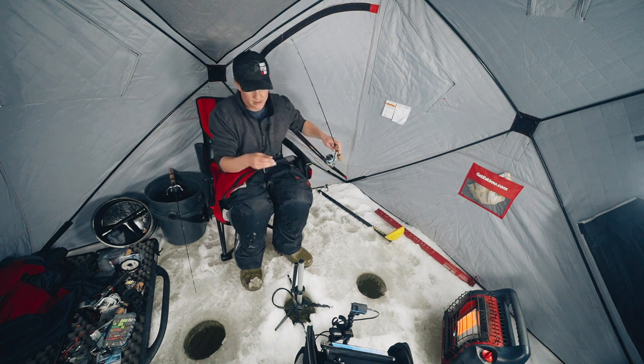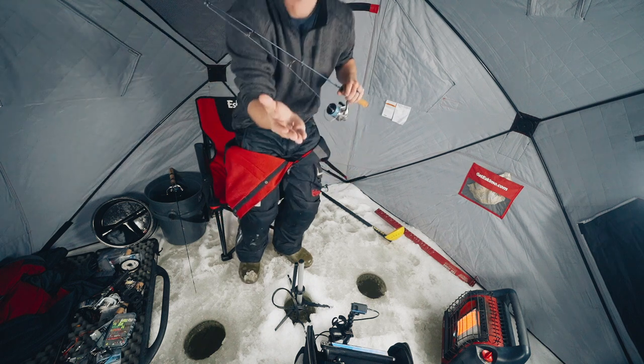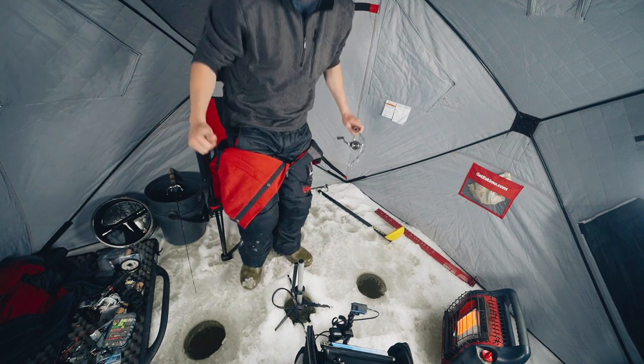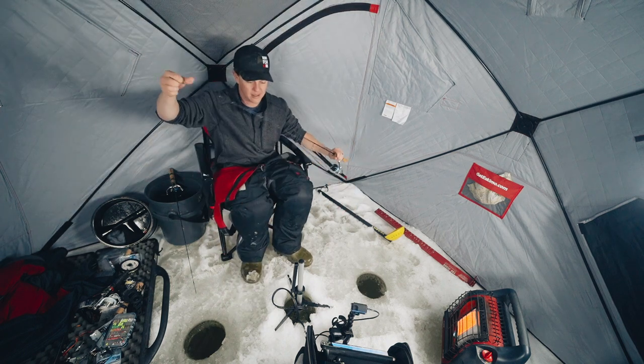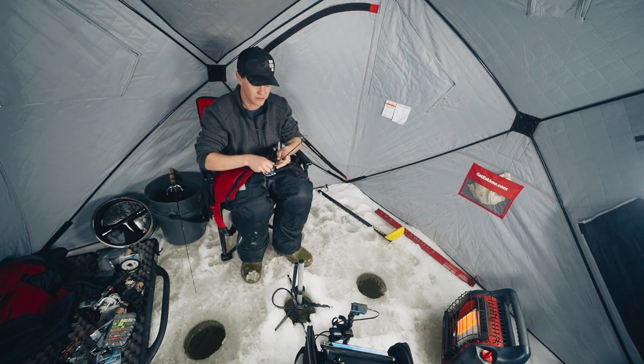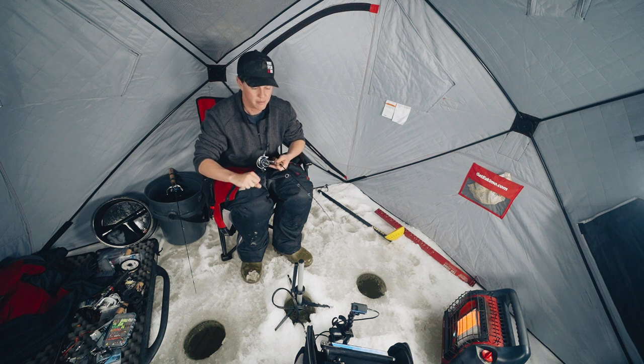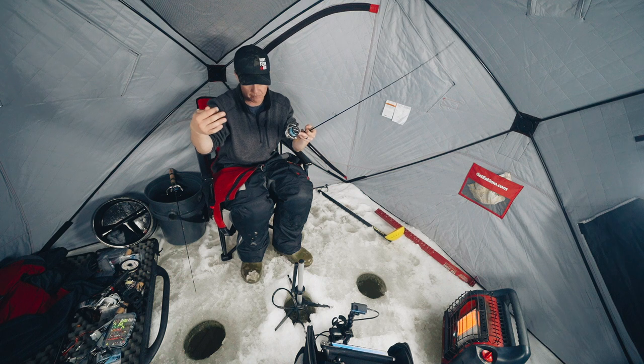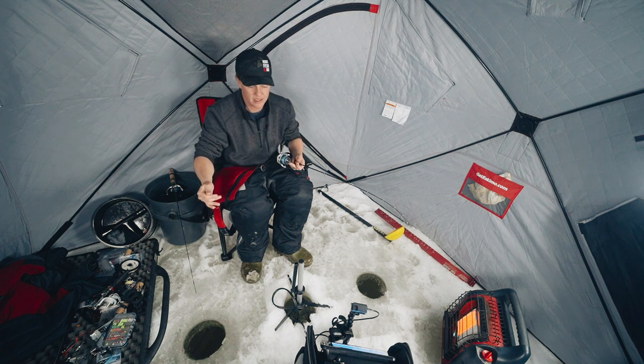We got the jig tied on. That is tungsten right there. Tungsten is a denser metal than lead. Lead's a lot easier to work with; tungsten's a little more difficult and more expensive. But for using a small jig like this, you get the same size but heavier — the same footprint.